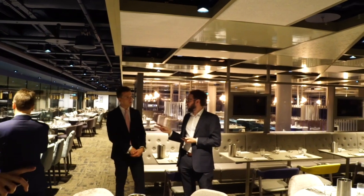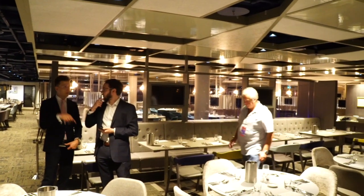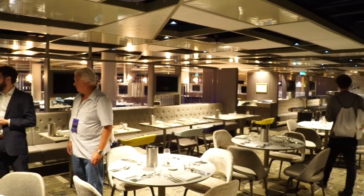This is the main restaurant space, so it can hold up to 450 people. But for such a size of a restaurant it never feels like any bigger than 50 people, because of the way we've designed lots of different pockets of spaces.